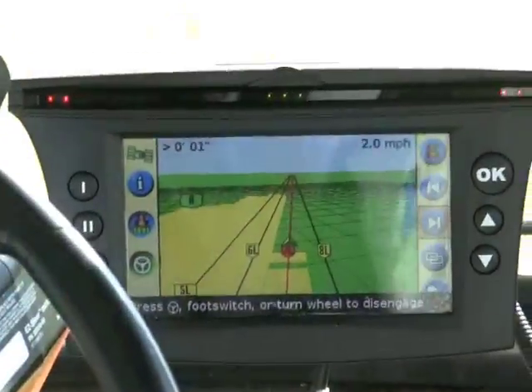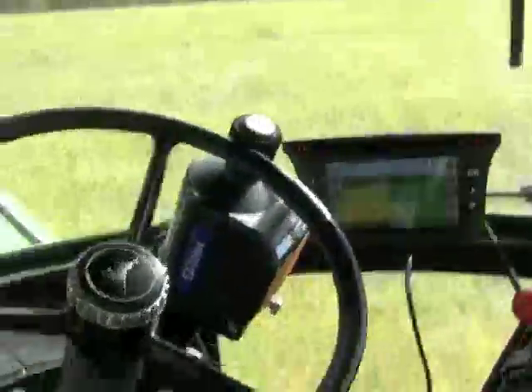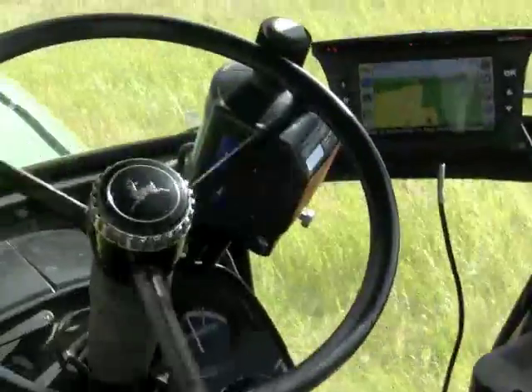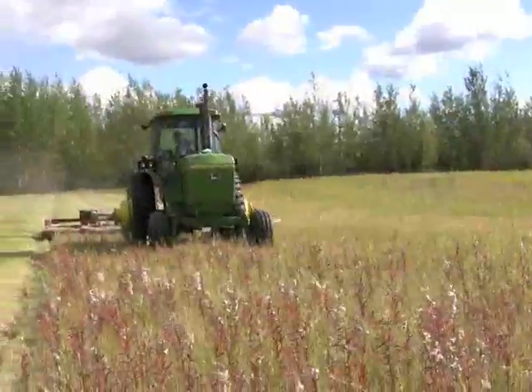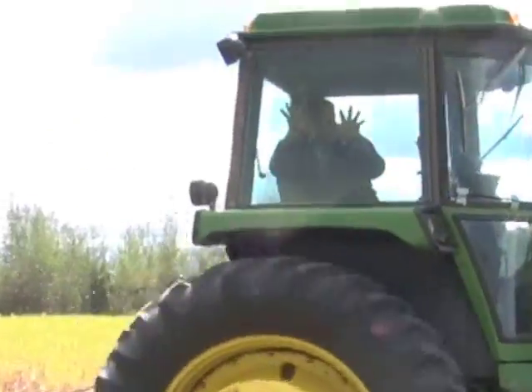We wanted an auto-steer system that would work on a wide assortment of makes and models, including older equipment. It would be relatively easy to move and provide enough accuracy for grain and hay operations. The EasyGuide or EasySteer system from Trimble was selected because it met all those criteria.